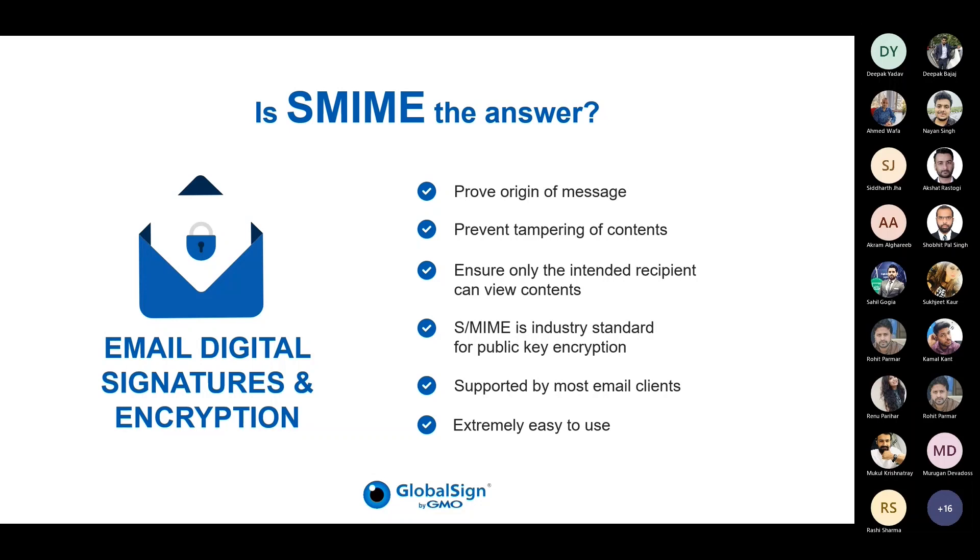With our S/MIME certificate, we provide email encryption so that only the intended recipient can decrypt or read email messages. We also prove the origin and identity of the sender to prevent users from clicking malicious ransomware links and attachments. That is perfectly right — it's about identity compromise and email message tampering that we are making sure you will not fall prey to.